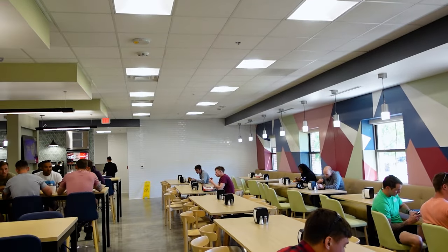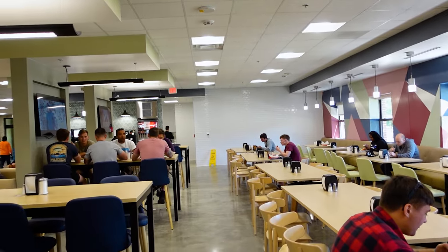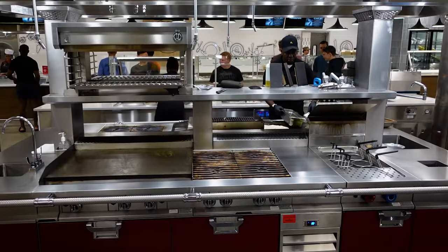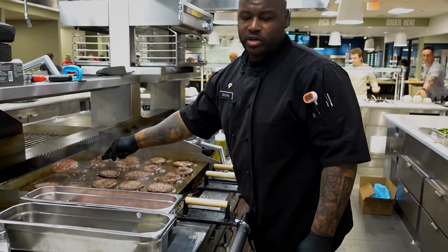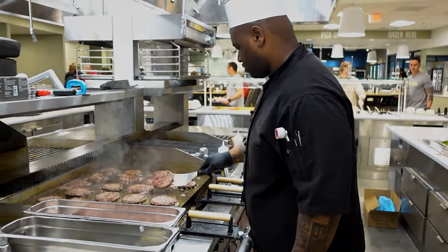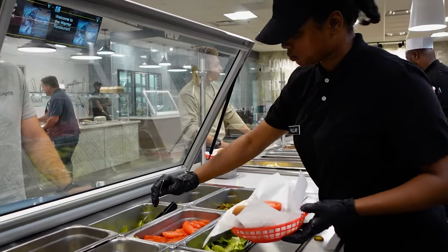Absolutely. Before we get started, let me highlight what the new Warrior Restaurant has. We have a lot of action stations — that's what sets us apart from all the other facilities. We're able to cook live for the soldiers and cater to their needs and wants, and make every meal special for them. Looking forward to showing you guys around.